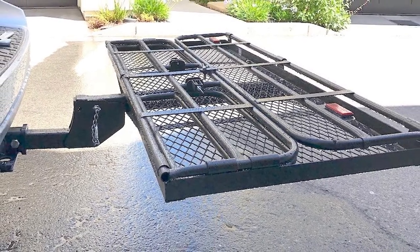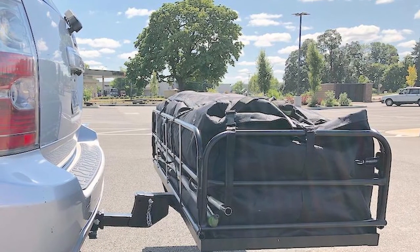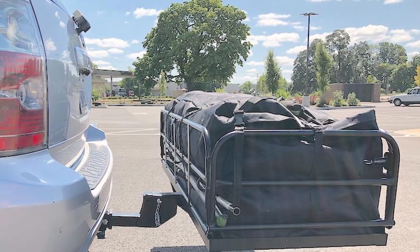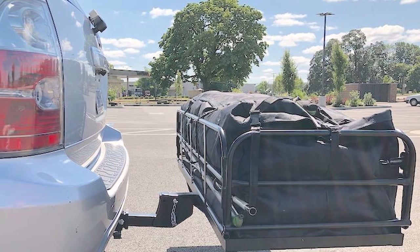There's plenty of room for camping gear, luggage, coolers, and more. Built with heavy duty steel, this carrier is finished with a black powder coating designed to protect against scratches and rust, although a few users report seeing rust spots. That's all for today — we upload auto product review videos every single day, so don't forget to subscribe and hit the bell icon for upcoming video notifications.